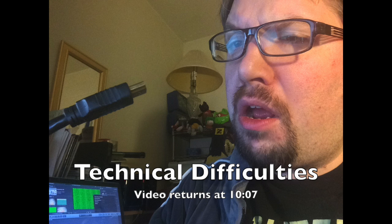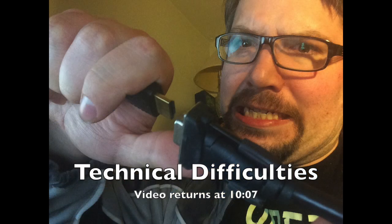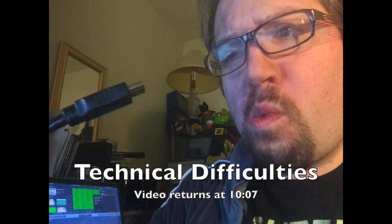Also returning to the show, somewhere in the Carolinas — at least for the time being, but the boxes in the background tell you that might not be very long — is AJ. I am currently at home in Raleigh, North Carolina. It's been a long time since I've done a podcast at home and not in a hotel room. I am moving. Those boxes are for packing.